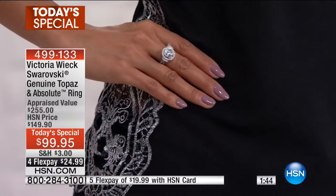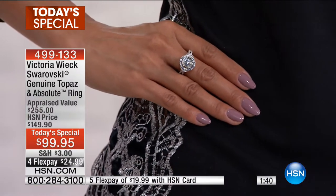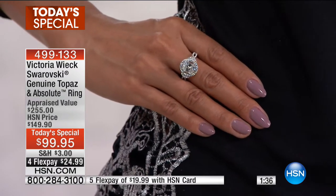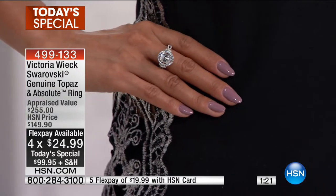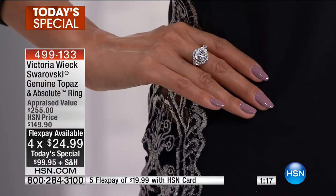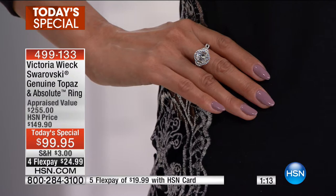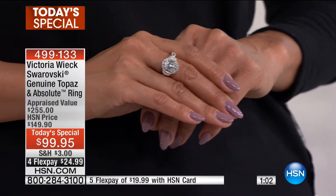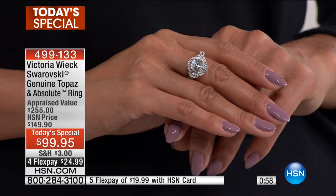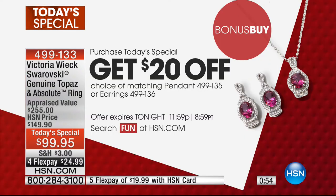Victoria Wick is a Beverly Hills jewelry designer. Before HSN, she would design one piece at a time, putting all her resources into finding the best materials. For 18 years here at HSN she's been bringing us beautiful rings, bracelets, and necklaces. There's also a bonus buy — when you purchase the Today's Special ring, you get twenty dollars off any other Victoria Wick piece, like the matching earrings or pendant.